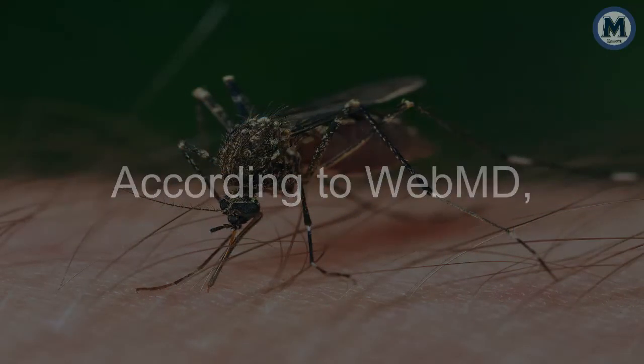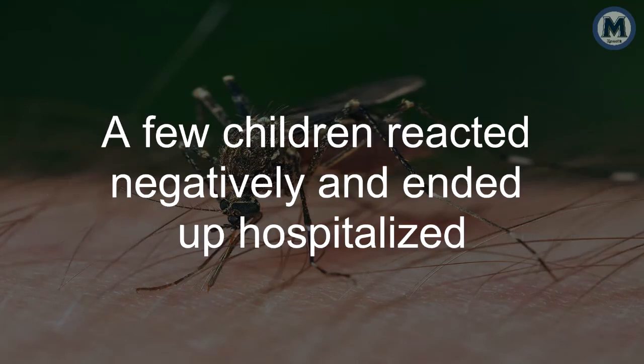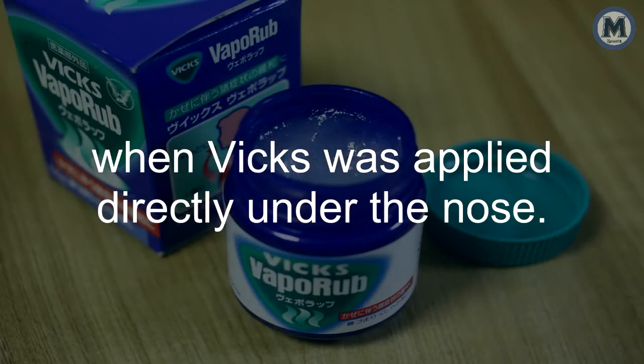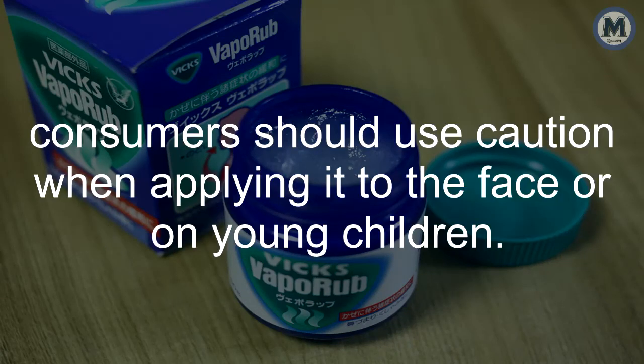According to WebMD, there have been a few complications in children when Vicks is used inappropriately. A few children reacted negatively and ended up hospitalized when Vicks was applied directly under the nose. Though this is extremely rare and only happens to those who are sensitive to Vicks, consumers should use caution when applying it to the face or on young children.